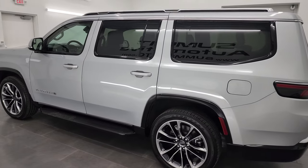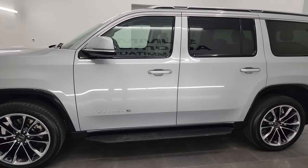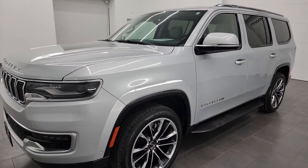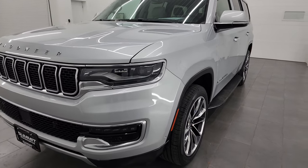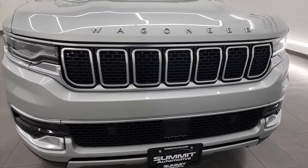This 2022 Jeep Wagoneer has the 5.7-liter V8 Hemi engine, paired up with the 8-speed automatic transmission — 392 horsepower. This vehicle has been fully safety-inspected by our service shop. It has a fresh oil and filter change, all the fluids have been checked and topped off, and it is 100% ready to go.